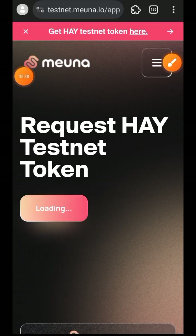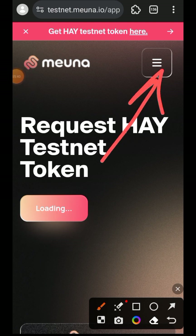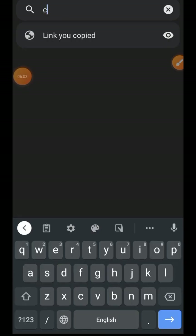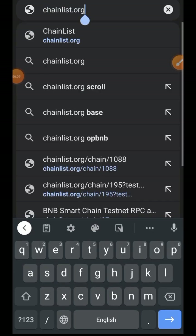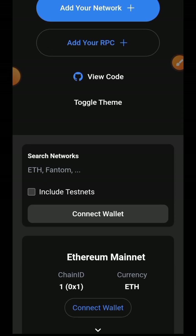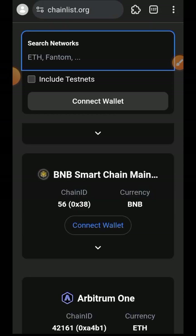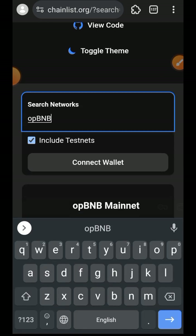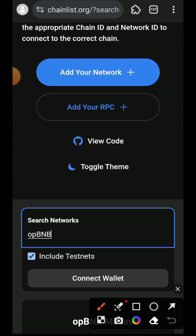Go back to the sidebar menu on the right and then go over to the Trade tab. But before doing that, I just remembered that I do not have Optimism BNB Testnet in my wallet, so I will have to go back to Chainlist.org and search for Optimism BNB Testnet. For the Testnet search result to appear, make sure to tick the checkbox that says Include Testnet.